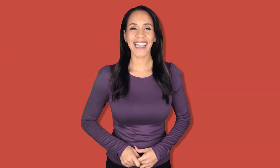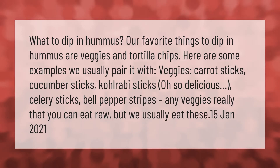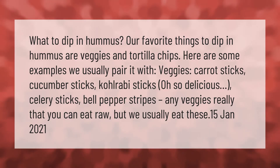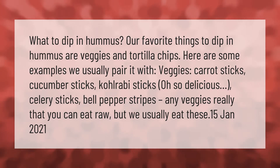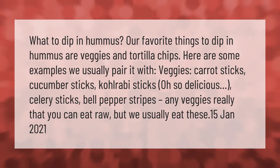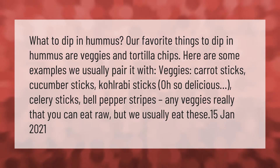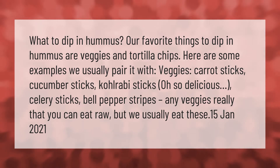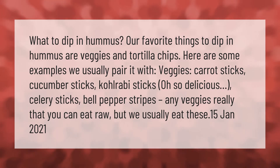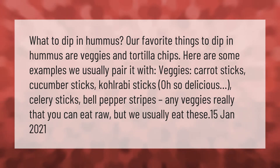Our favorite things to dip in hummus are veggies and tortilla chips. Here are some examples we usually pair it with: carrot sticks, cucumber sticks, kohlrabi sticks — oh so delicious — celery sticks, bell pepper strips, and really any veggies that you can eat raw.